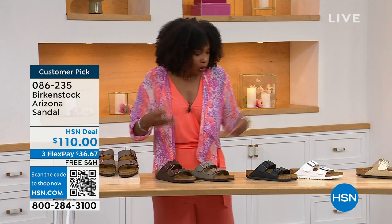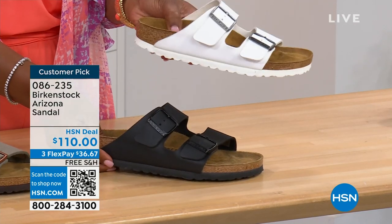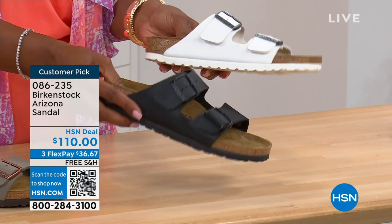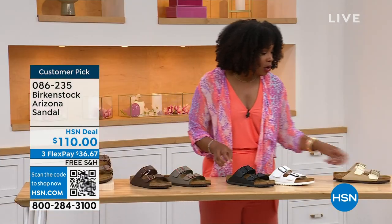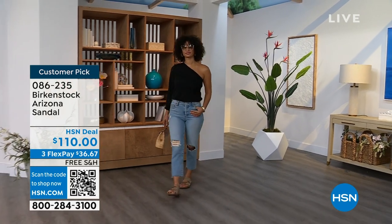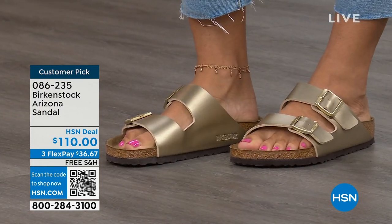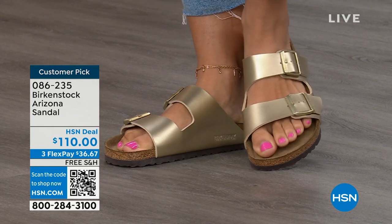Moving to basics — black and white. I love that the white has a white outsole because it gives it such a sporty look; there's something about a white outsole that screams hot weather and summer. And the black has a black outsole — very much your basics. That gold can be dressier if you want. My mom doesn't wear high heels anymore but she's still going to events in nicer outfits — this gold option would be perfect. Item number 086-235, flex pay is $36 and change, and shipping is free.